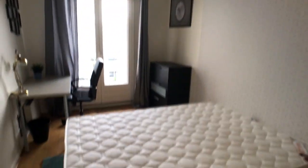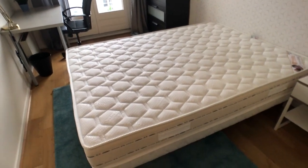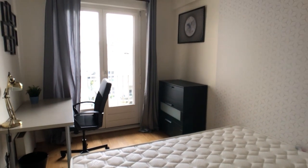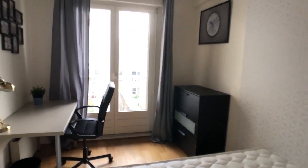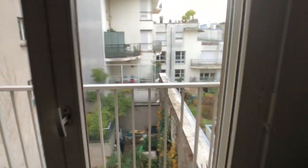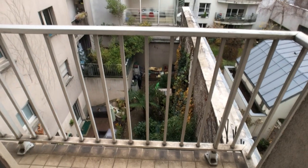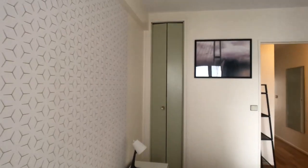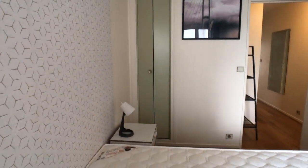Immediately we have another bedroom — this one has a white wallpaper, but again the same features. This one has a chest of drawers and also has access to the same balcony we just saw. I'm not going to open it because it's freezing. There's also a small closet on the corner, which is pretty cool. This is the third bedroom.